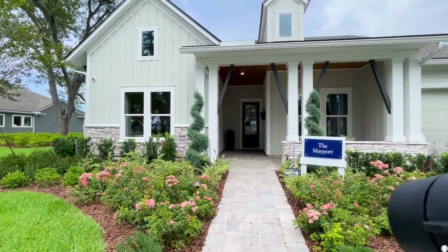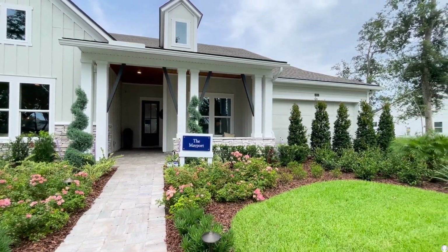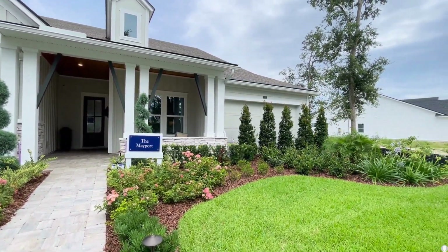Here she is — the best floor plan in St. John's County right now: the Mayport by David Weekley. Let's go inside.